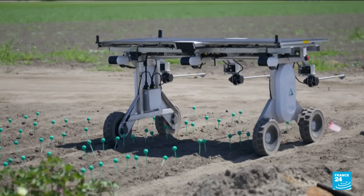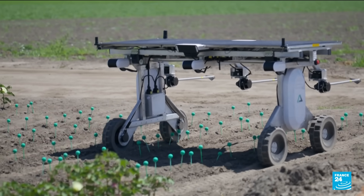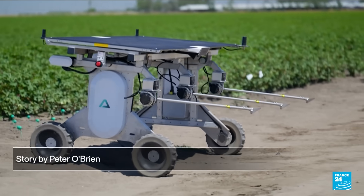iGen faces stiff competition from other farm tech startups, some of which use lasers to destroy weeds. With backing from tech giant Amazon, they're hoping to stand out.